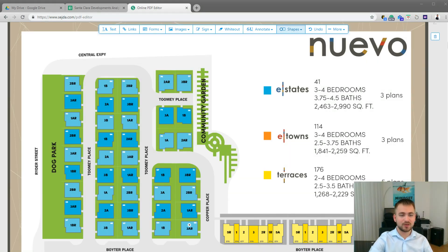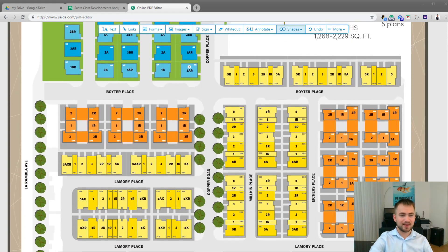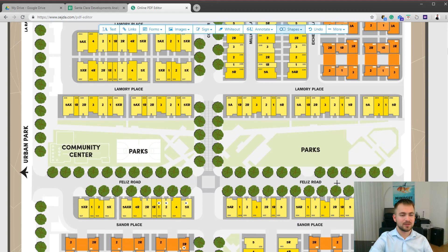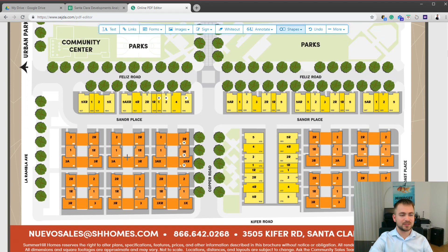There are 114 e-towns altogether in the community, and they are highlighted here in orange. As you can see, there are some on this side and they are separated by parks, and there are some more on this side as well.